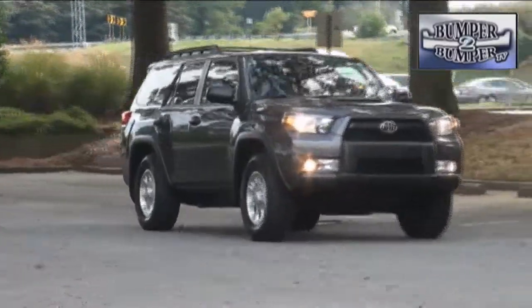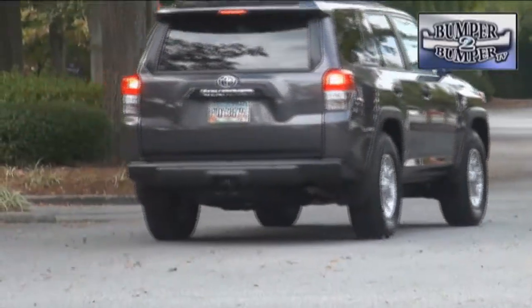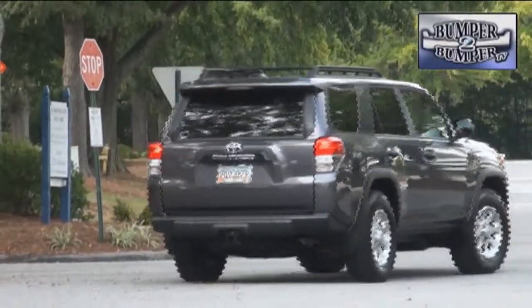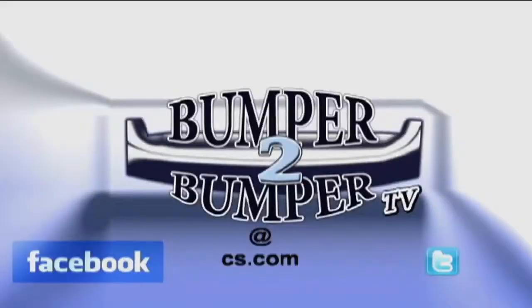We had a chance to use the 4Runner for a week in Atlanta, and if there was a regret, it was that we didn't have some really ugly road conditions like a mudslide to test it to its limits. This is Greg Morrison. We want to know what you think, so email us — the address is bumpertobumpertv@cs.com.